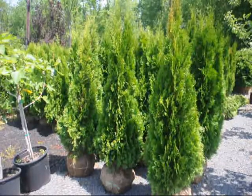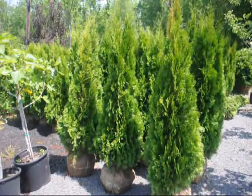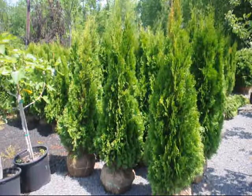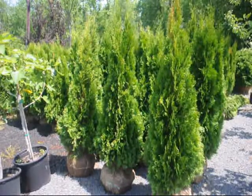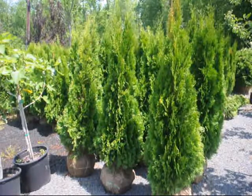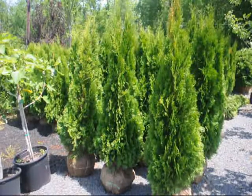These Emerald Greens cannot be used if you have a lot of deer, shade, or wet soils — they like full sunlight. We sell them in bulk here at Highland Hill Farm on Route 313 in Fountainville, PA. We can also deliver and install these, and we do these all up and down the East Coast.